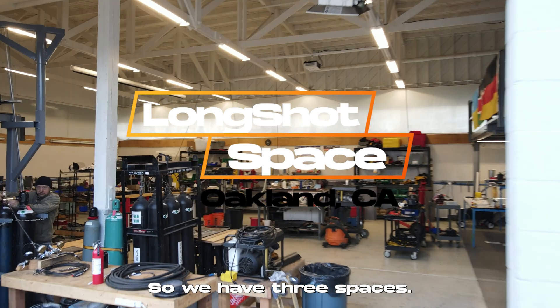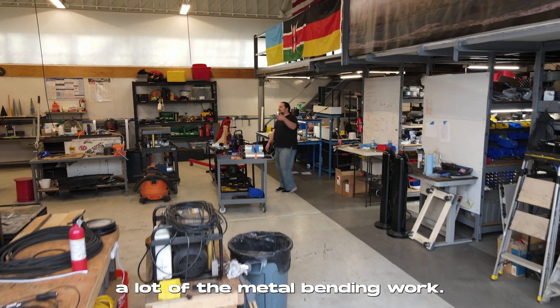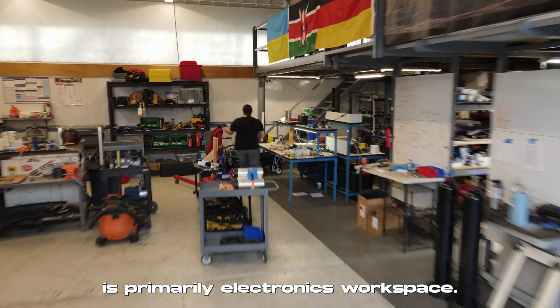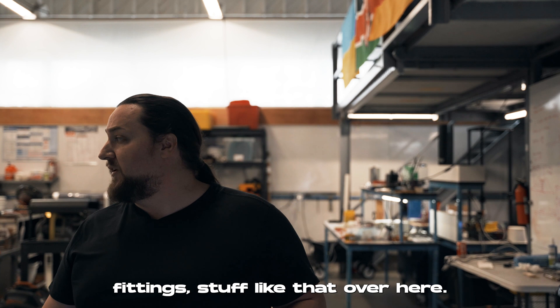We have three spaces. This is the primary engineering bay — we store a lot of our stuff in here and this is where we do a lot of the metal bending work. Over there is primarily electronics workspace. We have a lot of pressure tubing, pressure fittings, stuff like that in storage.